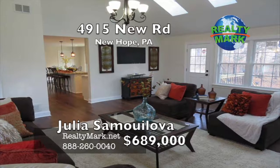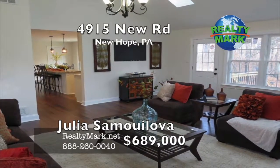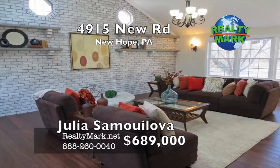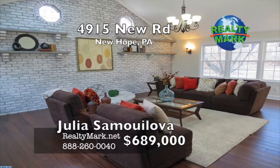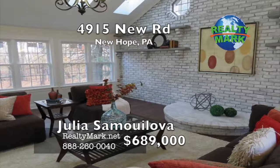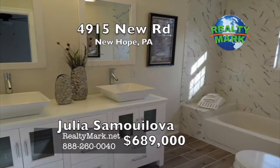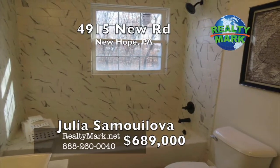Almost everything in this house is new including roofing, siding, energy efficient windows, electrical system, lighting fixtures, plumbing, heating and air, subflooring and flooring, bathrooms, doors, kitchen, appliances, and deck. You will always be close to nature with plenty of light and the peace and comfort of four acres of land. A must-see home. Call Julia Samalova for more information.